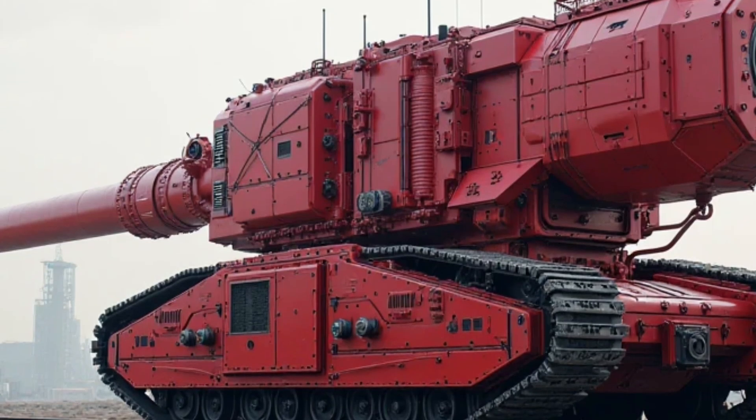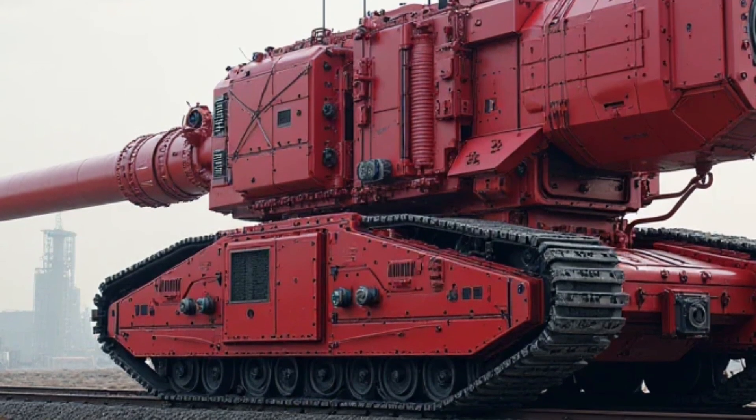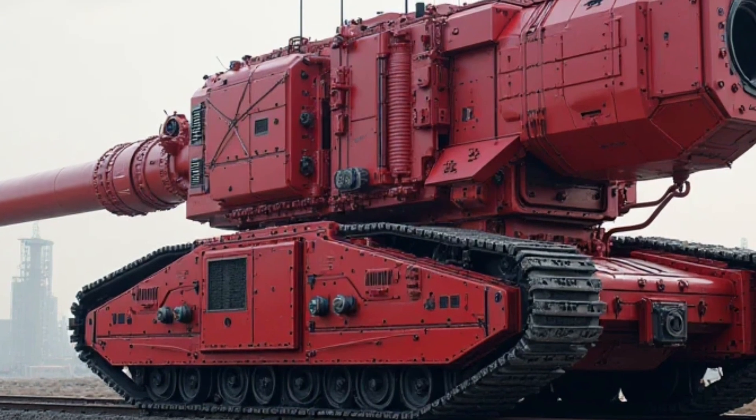The bike is suitable for both short commutes and longer journeys. Its lightweight nature adds to its maneuverability, allowing riders to navigate through traffic effortlessly.